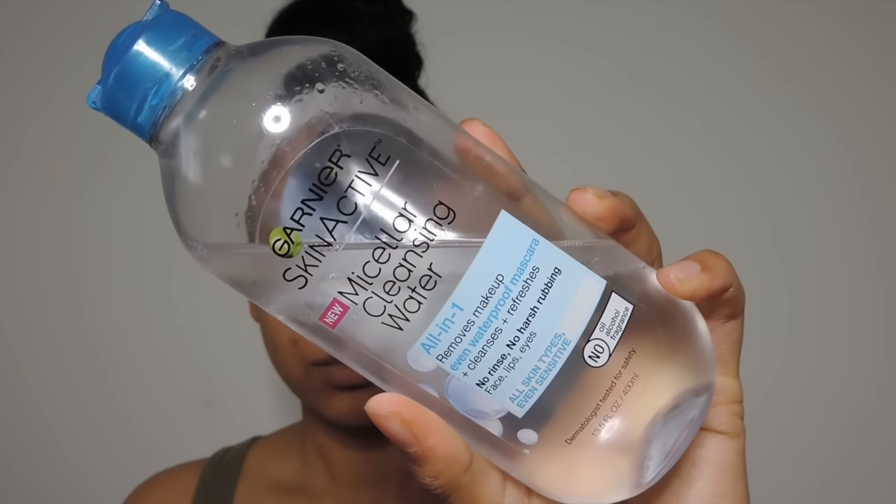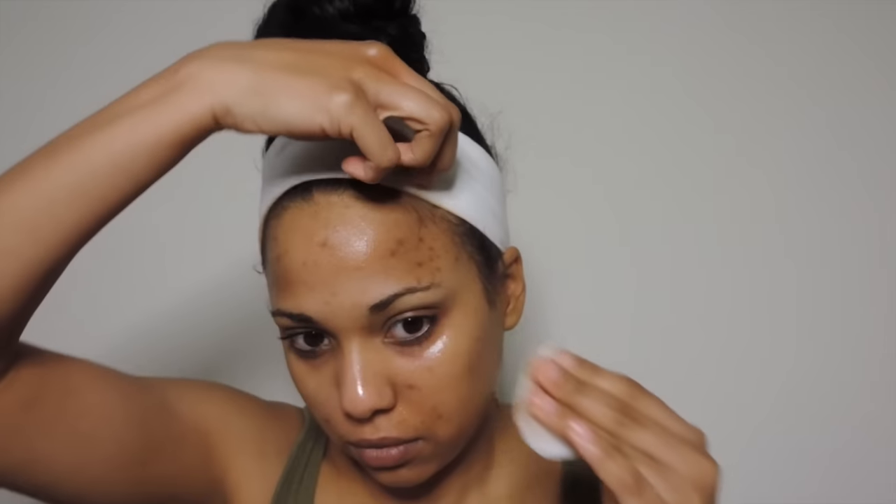Once that's finished, I go in with my Garnier SkinActive Micellar Cleansing Water. This stuff is amazing — it's all-in-one, removes makeup even waterproof mascara, cleanses and refreshes. You'd be surprised how much makeup is still on my face even after the oil and face wipe. I use three to four cotton rounds of this all over my face and there's still residue from my makeup, so it really gets my face super clean.